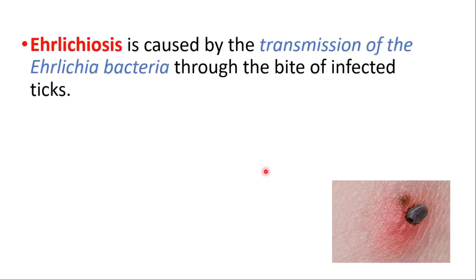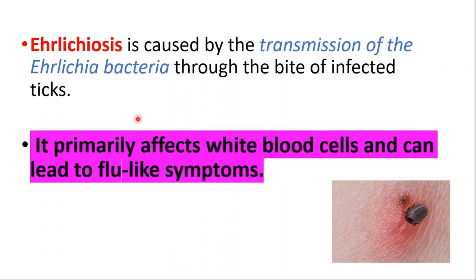Hey everyone, this is Daily Dose of Medicine. In this video we will talk about what is ehrlichiosis. It is caused by the transmission of the Ehrlichia bacteria through the bite of infected ticks, primarily affecting the white blood cells and can lead to flu-like symptoms.